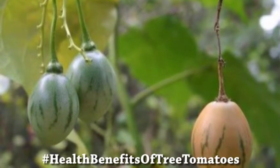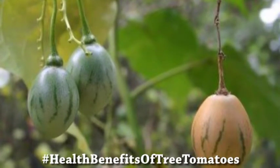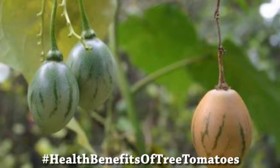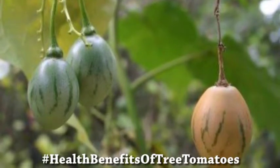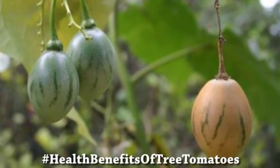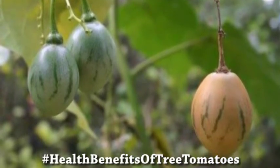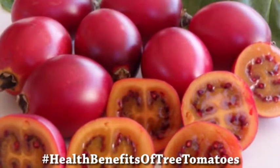Scientific studies show that tamarillo is beneficial for diabetic people. Tamarillo has a chlorogenic acid which helps lower blood pressure in type 2 diabetes. Its antioxidant activities also help lower oxidative stress on body organs such as the liver and the pancreas, which could otherwise result in diabetes.